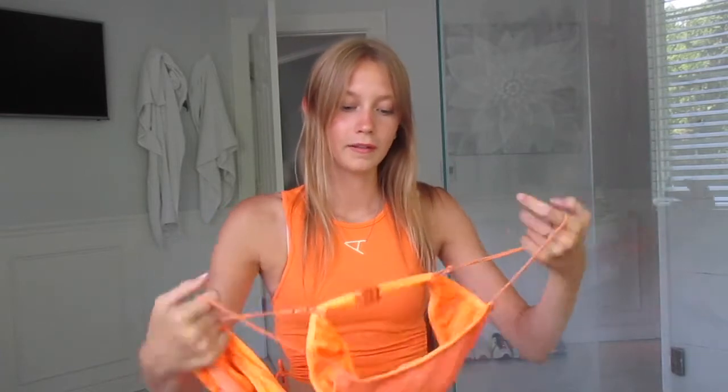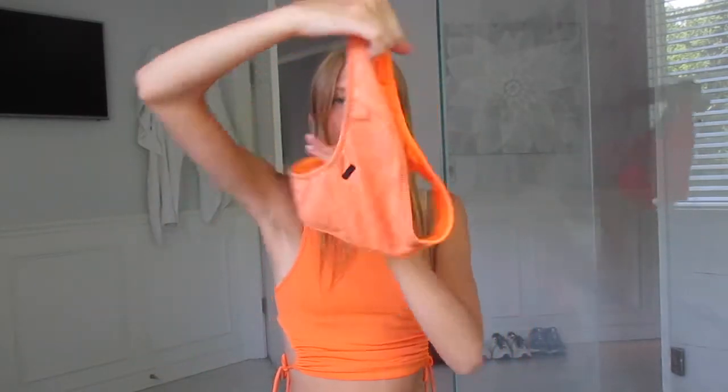Up next, we have three triangle swimsuits because these are the best swimsuits in the world. The first one I got is called the Mika and I got it in the apricot color. This one is really good on — it's just the top, and then I get the regular style bottom, not the cheeky one. I think I get a small on the top and a medium on the bottom.